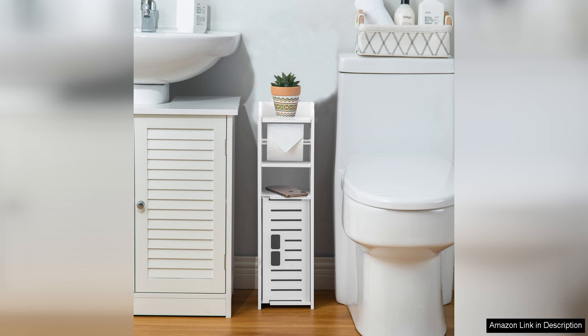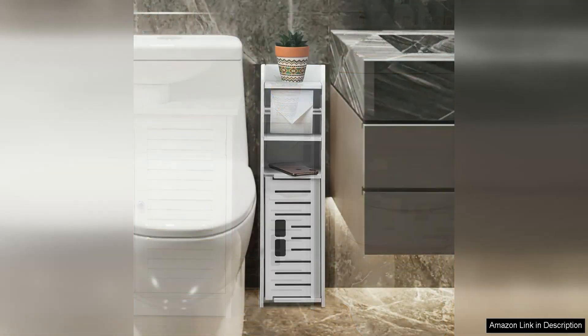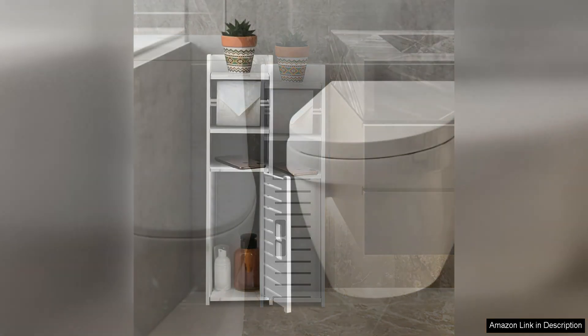First and foremost, the design of this toilet paper holder is sleek and modern, making it a perfect addition to any bathroom decor. The white color gives it a clean and crisp look that blends seamlessly with any color scheme. The small footprint of the holder makes it perfect for smaller bathrooms or powder rooms where space is limited.